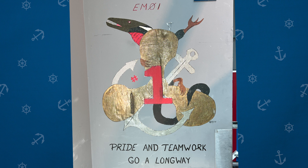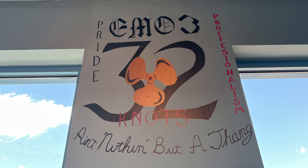Pride and teamwork go a long way — that's a big thing with the engineers down below. For engine room number three you'll see 'Pride and Professionalism' on either side, the ship's screw in the middle, and 'Over 32 knots' underneath it — the maximum speed of the ship — coming from the machinist's mates working down in engine rooms one through four. Underneath that, signed out: 'Ain't nothing but a thang.' Typical Navy sailors in the late 80s, early 90s — I know I've said it at least once or twice.